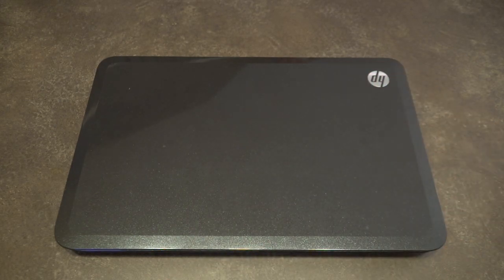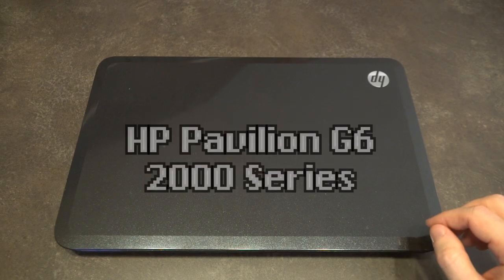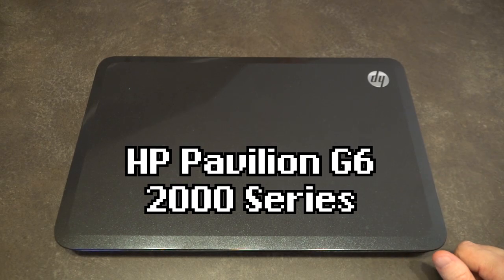Hello and welcome to another episode of Laptop Retrospective. Today I wanted to take a quick look at the Hewlett Packard G6 2000 series line of laptops.